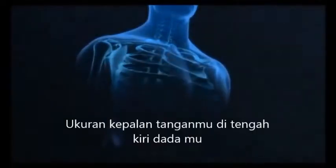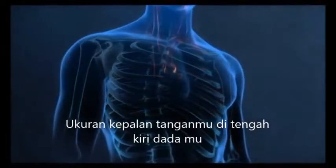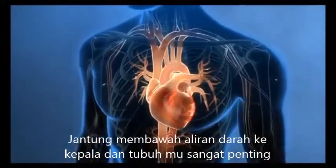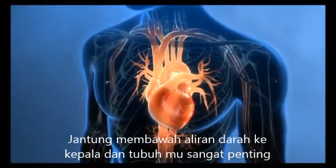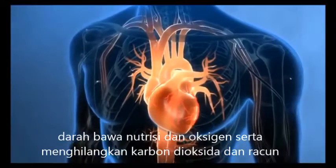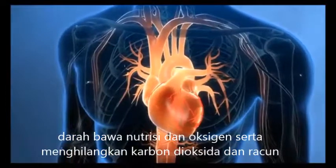The workings of the heart are a marvel. It is about the size of your fist and sits just to the left of the middle of your chest. The heart's job of providing a steady flow of blood to the head and body is vital. Blood delivers oxygen and nutrients and removes toxins and carbon dioxide to keep your body healthy.